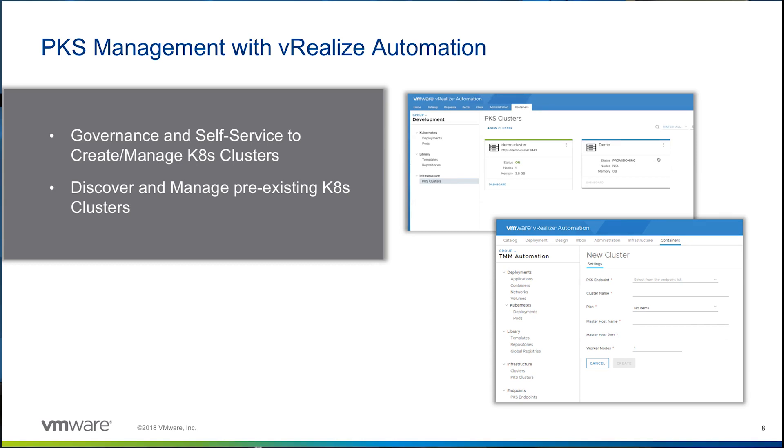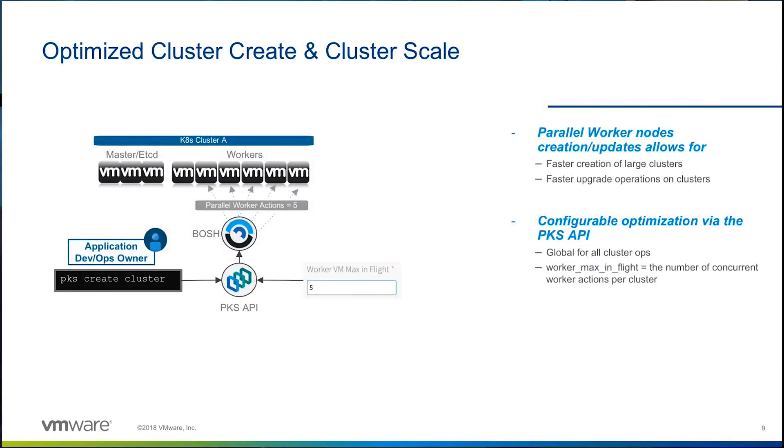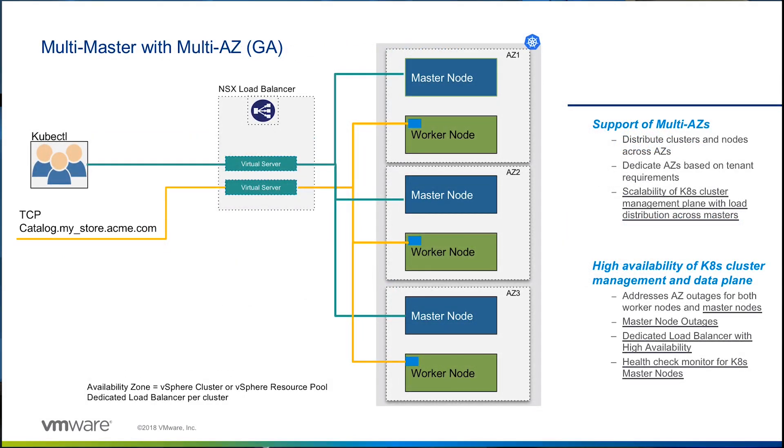As a result, you can use the same self-service catalog to deploy Kubernetes clusters within your enterprise alongside other IT and cloud services. With PKS 1.2, we have optimized cluster creation and scale-out. PKS can now concurrently deploy multiple nodes to speed up cluster creation and scale-out, especially when creating or scaling a large number of Kubernetes clusters. We have also introduced the ability to create multiple masters across multiple availability zones, and the tight integration with NSX-T allows for dynamic load balancing across multiple Kubernetes masters, ensuring the Kubernetes control plane is always available and ready for production.